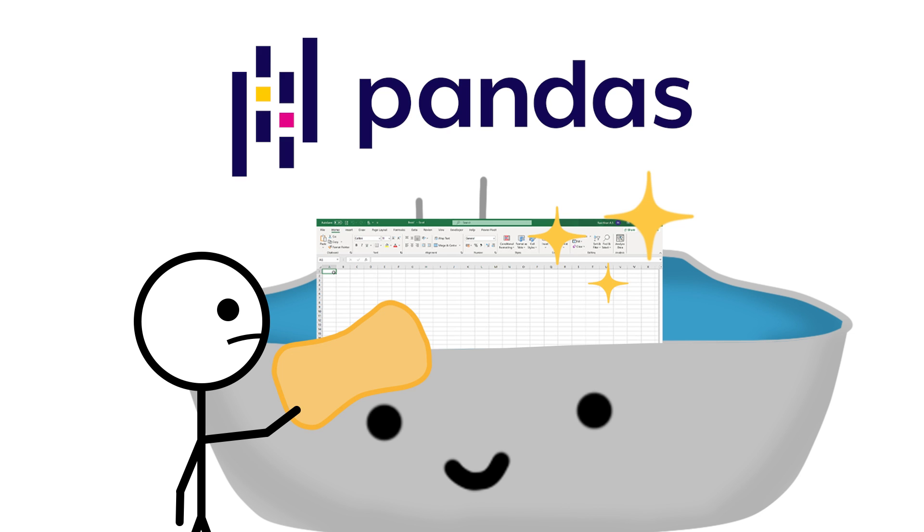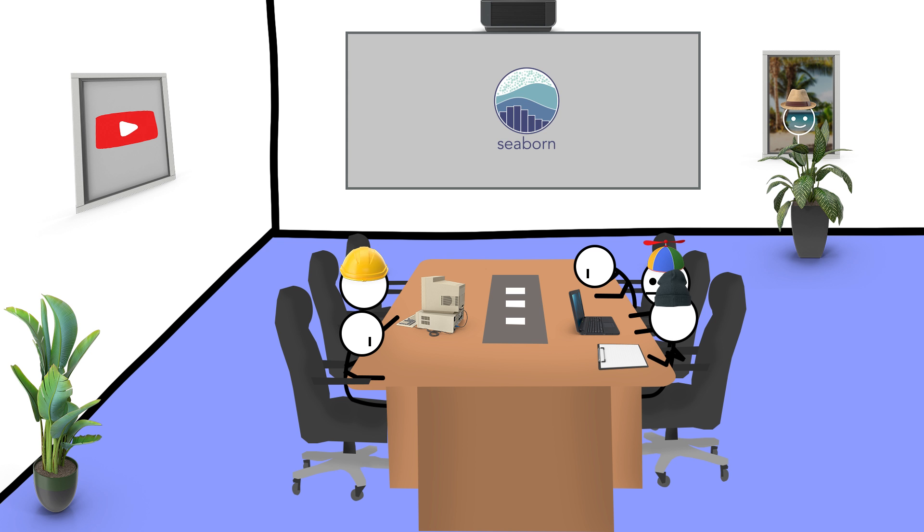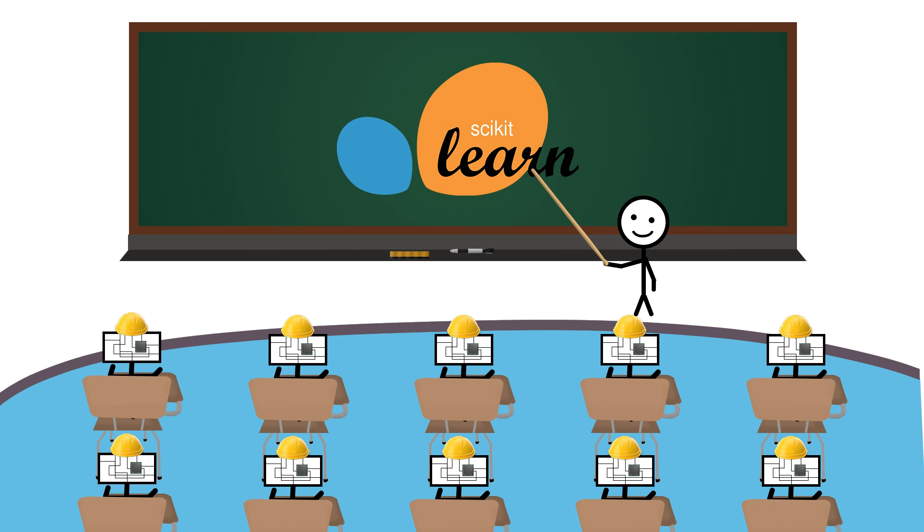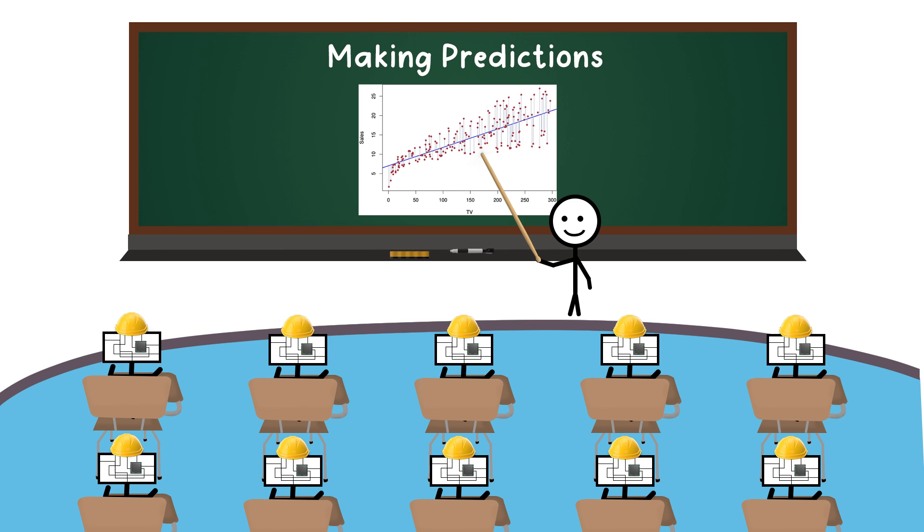Once you've collected some data, Python can also help you make use of it. There's the Pandas library for manipulating and cleaning data, and libraries like Matplotlib and Seaborn to turn that boring data into something presentable. What's even more interesting is that you can use that data to train machine learning models using libraries like Scikit-learn to make predictions.